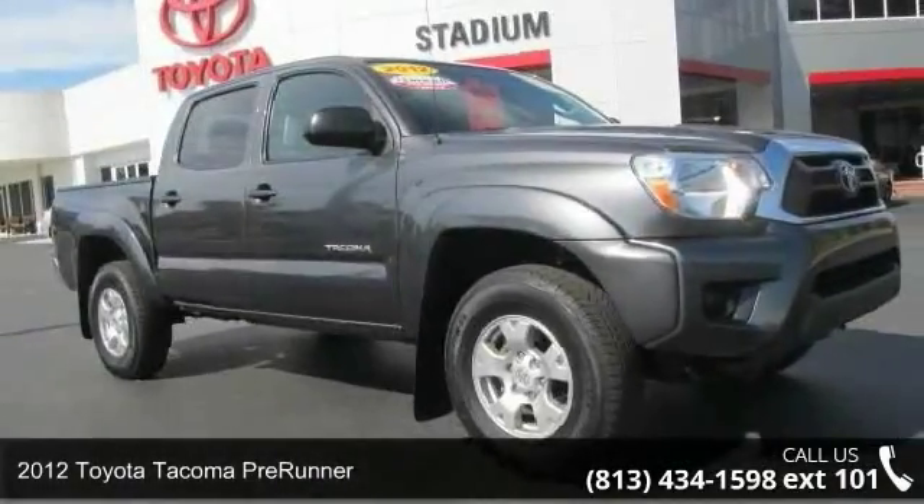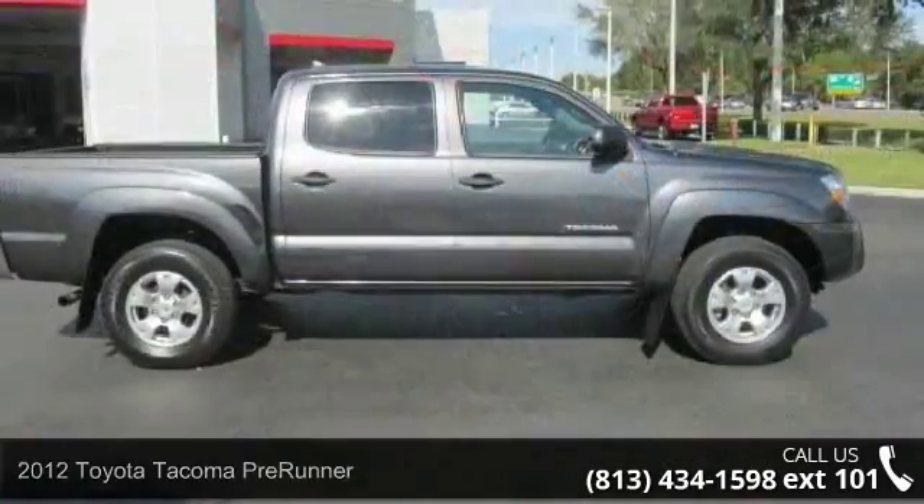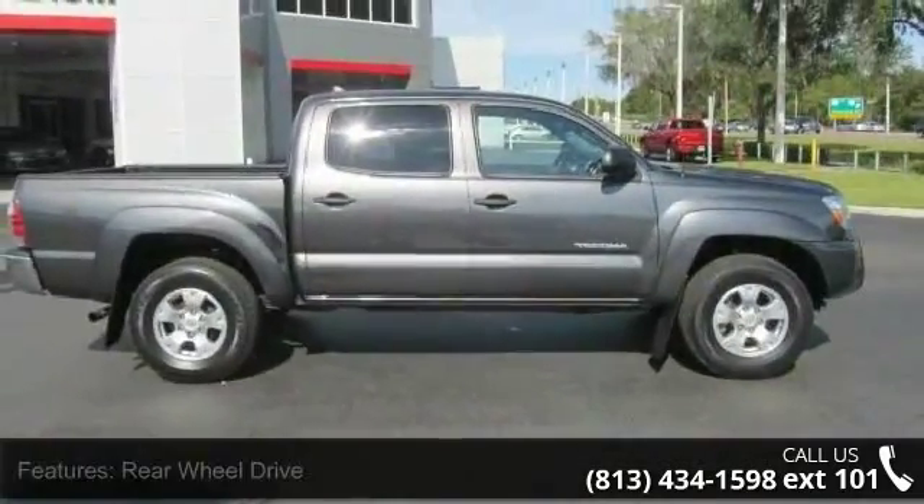Arrive in style with this 2012 Toyota Tacoma Pre-Runner. If you are looking for a first-rate auto, this one could be yours today.